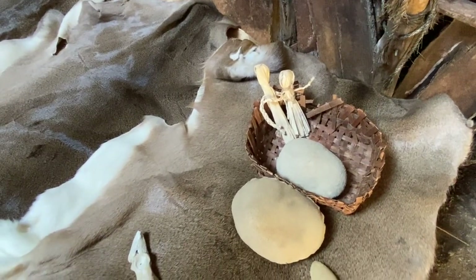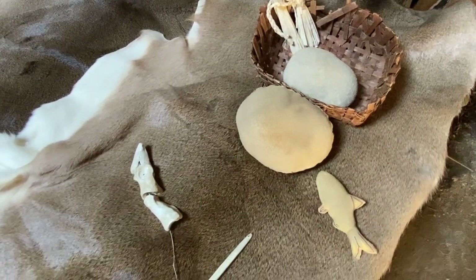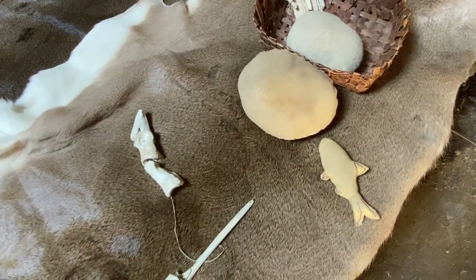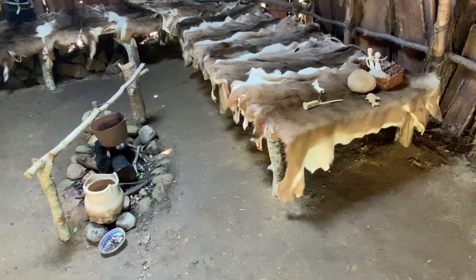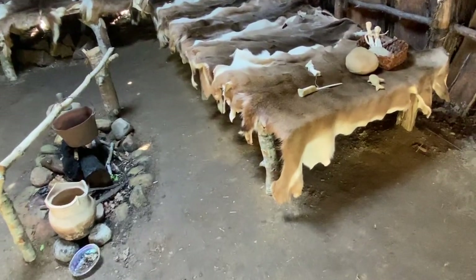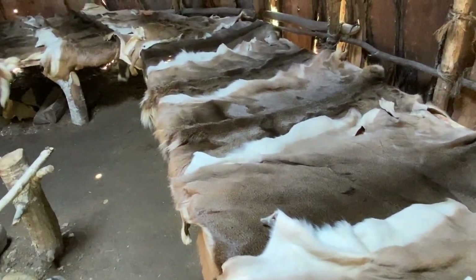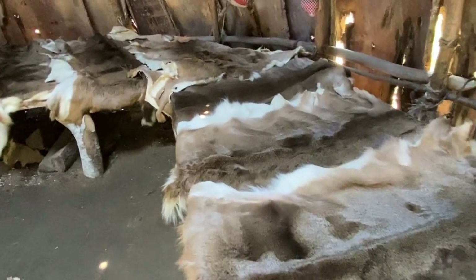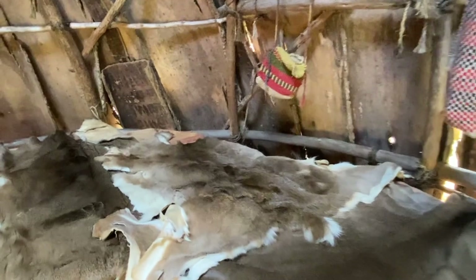Here we see some craft pieces — there are straw dolls, carvings out of stone, and what looks like bone. It almost looks like a sewing kit made from bone. We can see all these different deer skins. Not a lot of wildlife on Cape Cod today — of course, it's a man-made island now. They've built a canal.